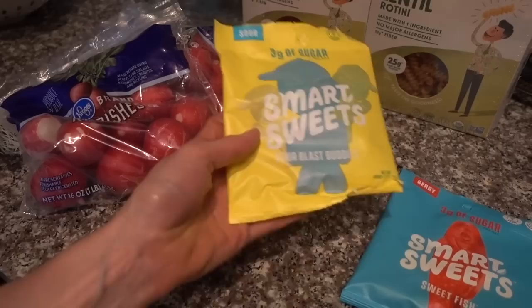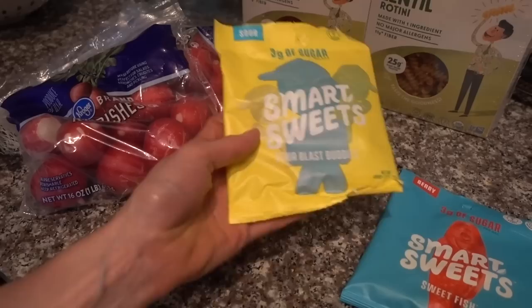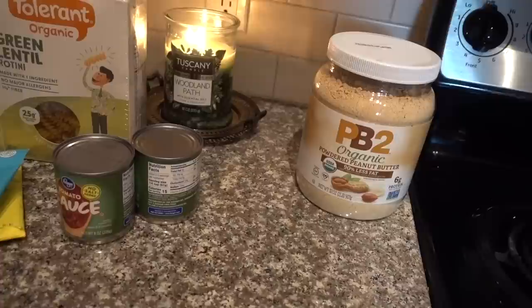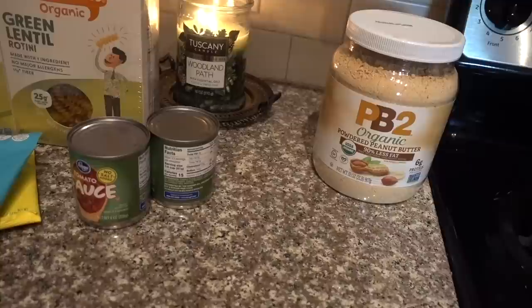At Kroger I got my Smart Sweets — I had a coupon and it was on Ibotta if you bought two, so I decided to try the Sour Patch Kids one. Something tells me I'm not going to like these as much as the Smart Sweets Sweetfish because I was never a huge Sour Patch Kids fan, but we'll give these a go. I got two cans of no-salt tomato sauce and a massive tub of PB2 powdered peanut butter. I've really been enjoying it — I've been making baked oatmeal bars that are really good.